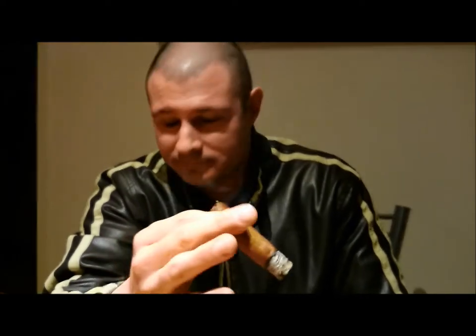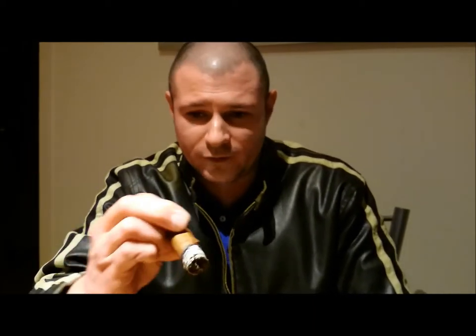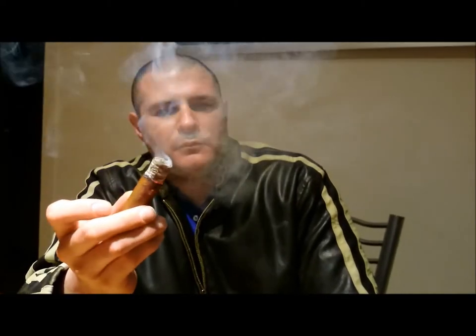We're back for the verdict on this Sosa Vintage Pyramid No. 2. I don't know why it's a number two, but it is. The good news is I gave it another cut and the draw problems I was having disappeared. Draw is fine now. Ash has held up well — it's kind of ugly, but whatever. The burn has evened out. Flavor-wise, I'm just getting some mild cream and earthy notes coming in. Not a whole lot in the finish.